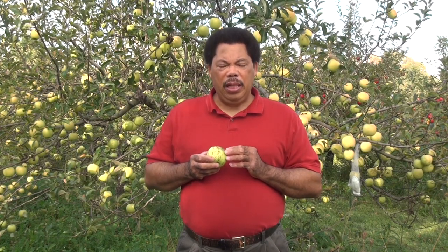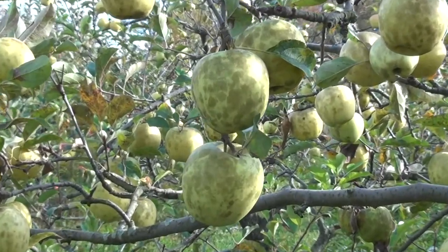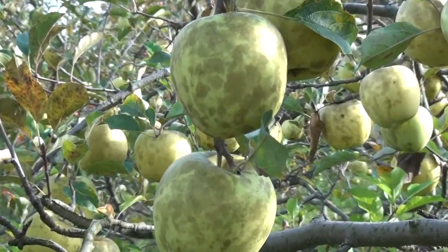You will especially see this problem on fruits that tend to be more shaded in the interior portion of the tree, as opposed to fruit on the outer portion where it may tend to dry out a little faster. One thing that can be done is to prune your apple trees to open up the canopy, which will increase air circulation through it. By doing this, fruit will dry off more quickly, thereby decreasing the chances of this disease.